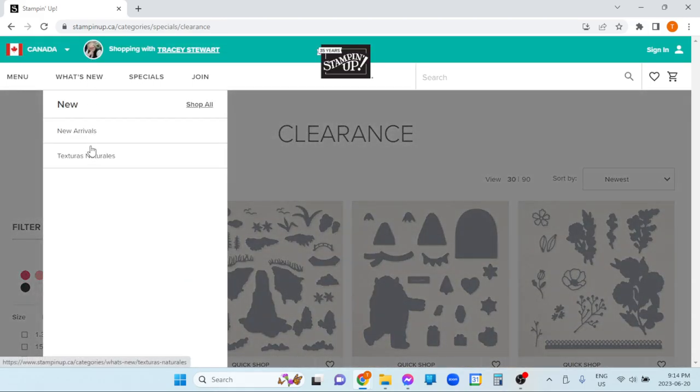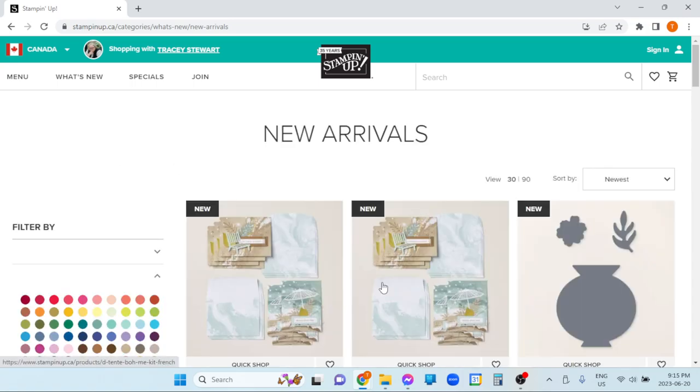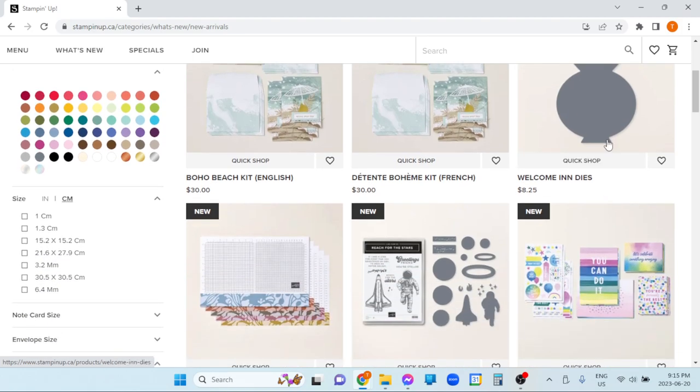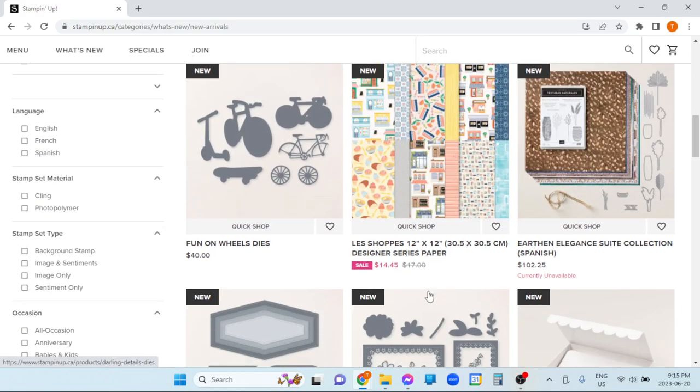What's new? This new arrivals section — I haven't paid enough attention to see how long something is considered a new arrival. Right now it's showing you the newest kit, the newest dies from Paper Pumpkin. It was a little add-on — they don't always have them. Some brand new merchandise, and then it starts to get into all the new products in the annual catalog. When the new online exclusives come out, I will pay attention to whether they go to their own section or if they show up here as well.